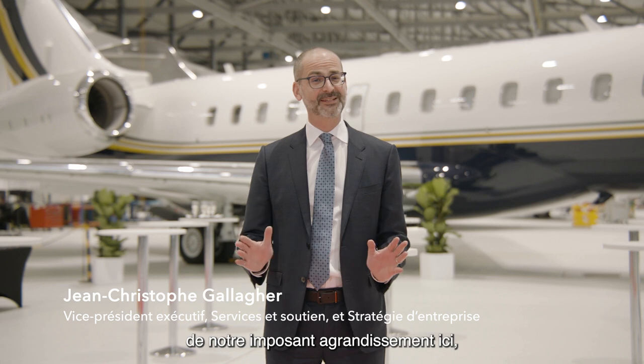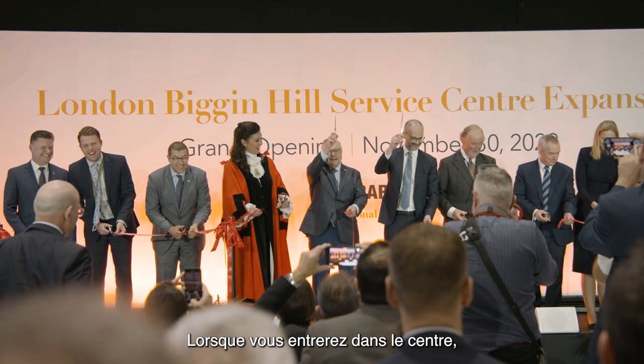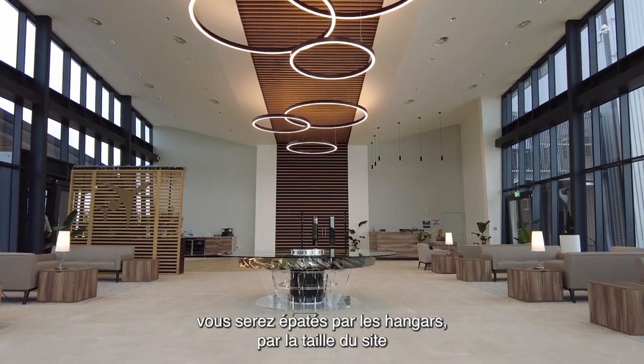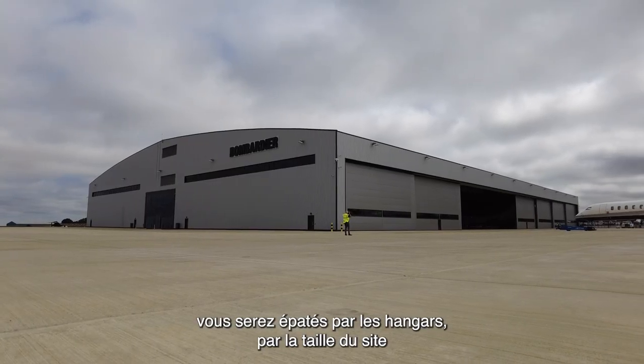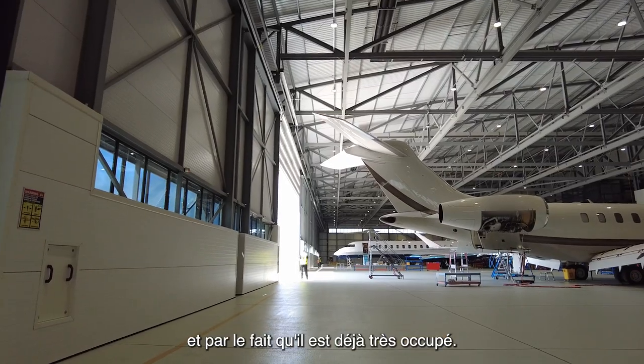Welcome to London. Today, we're celebrating the opening of our massive expansion here at the Biggin Hill Airport. When you step inside this facility, you'll be blown away by these hangars and how big the facility is and how busy it already is.